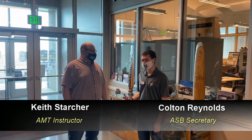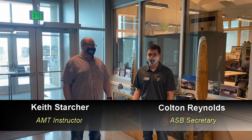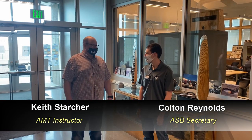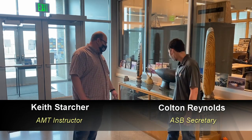I'm Colton Reynolds and I'm here with Keith from the Aviation Maintenance Technology program, and he's going to be giving us a tour of the new Aviation Maintenance Technology building. Well, good afternoon everybody. You're at the entrance of the building where we're coming in. We're standing in front of our display case that we have for everybody to look at, with some very old but very unique objects from the airframe and power plant division.